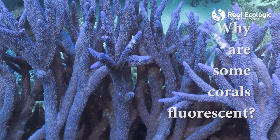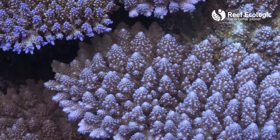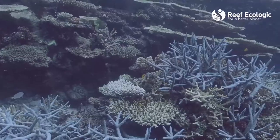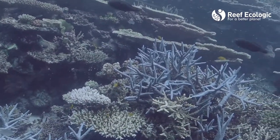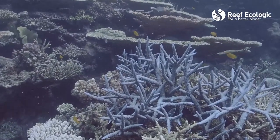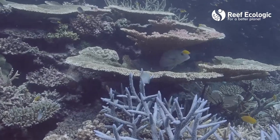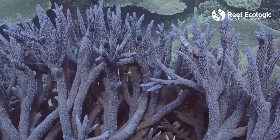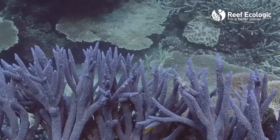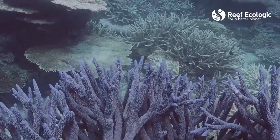Corals have fluorescent pigments inside their tissue most of the time, but they're usually not visible to the human light spectrum — what our eyes can see. When corals are stressed they use fluorescent pigments as a type of sunscreen to try and filter the UV radiation and light reaching that algae. During times of stress they often upregulate the fluorescent pigments inside their tissue to shield themselves from that increased UV radiation. This is why some corals look like they're fluorescing — they're trying to protect themselves from heat stress.